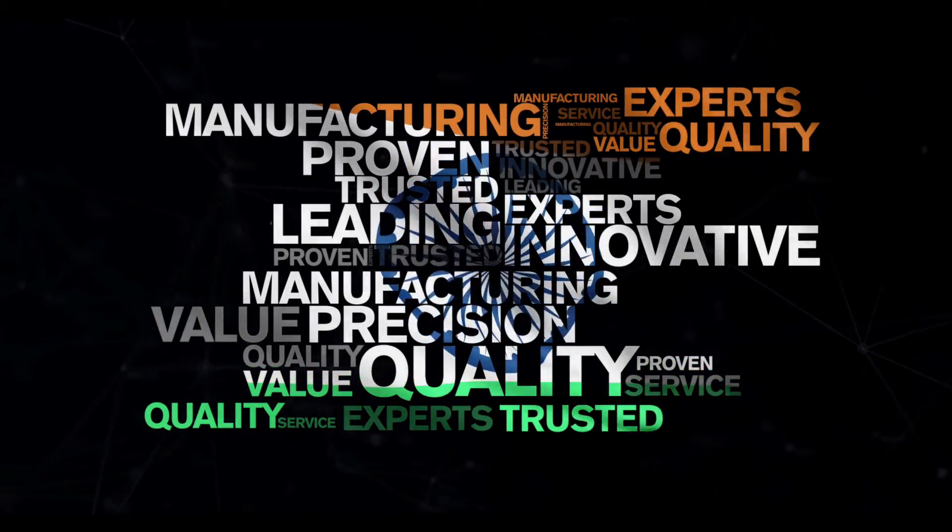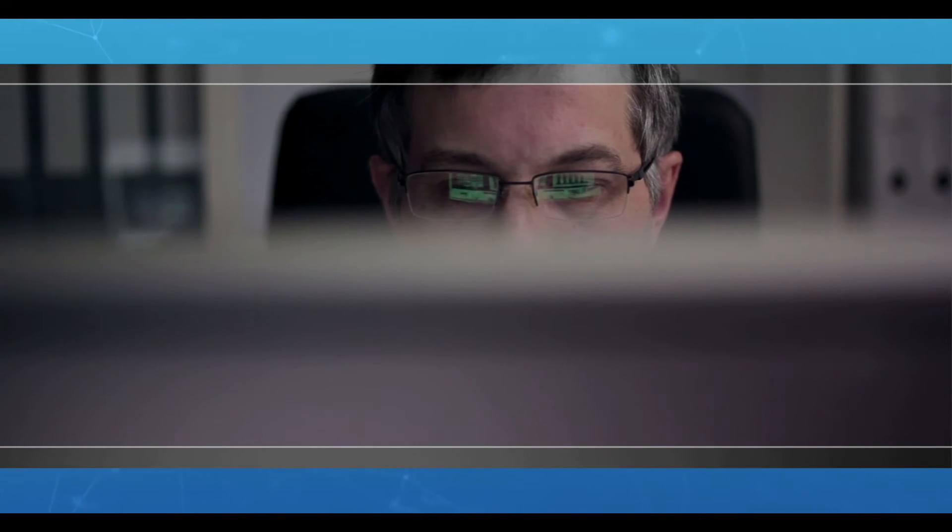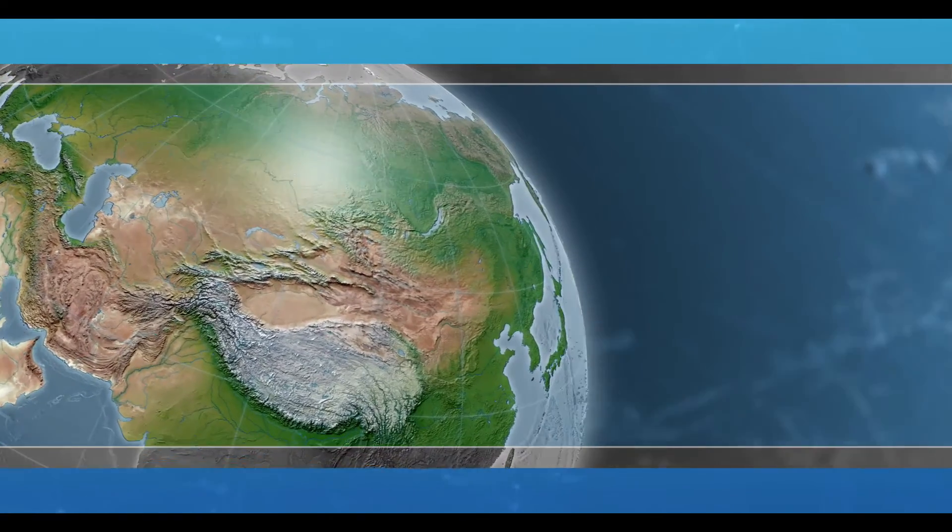India is the preferred place for a combination of technology, value and service. Across the globe, in many pharma labs,